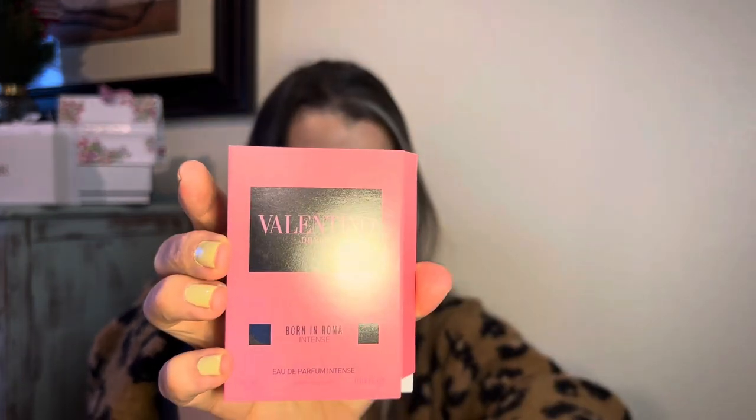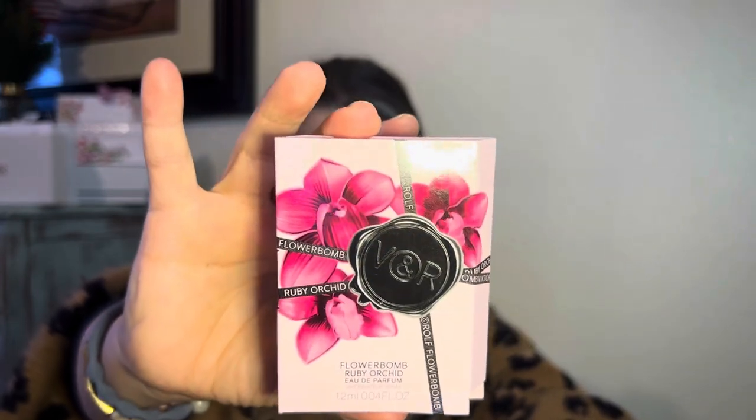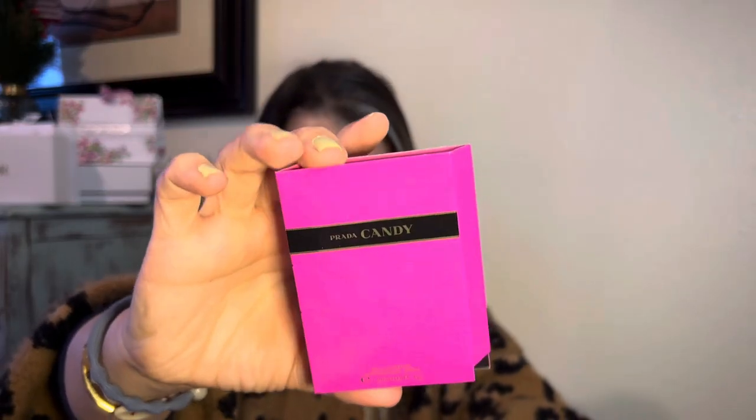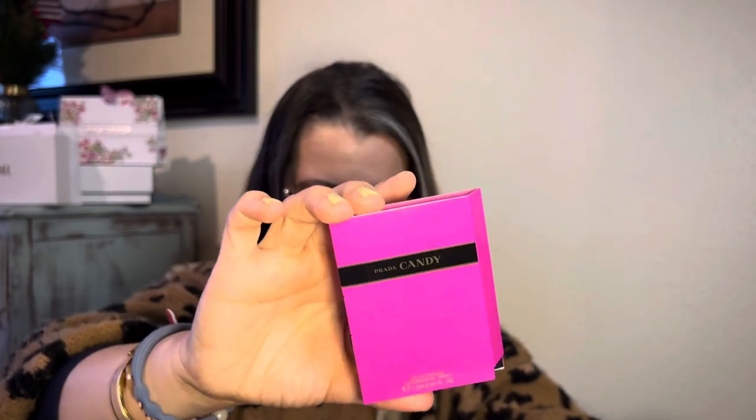Giorgio Armani My Way, Valentino Donna Born in Roma — one of my favorites. And I have Flowerbomb. Then there's Prada Candy — I want to try that one. I really wanted to try the triangle Prada as well, but maybe I'll just go to Ulta and spray it to see how it smells. You can almost taste perfumes!